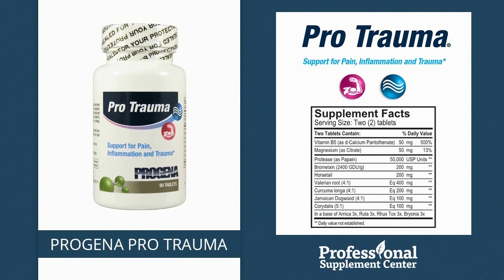Progena Pro Trauma. This formula combines proteolytic plant enzymes with botanical, nutritional, and homeopathic ingredients in order to provide support for pain, trauma, and inflammation.